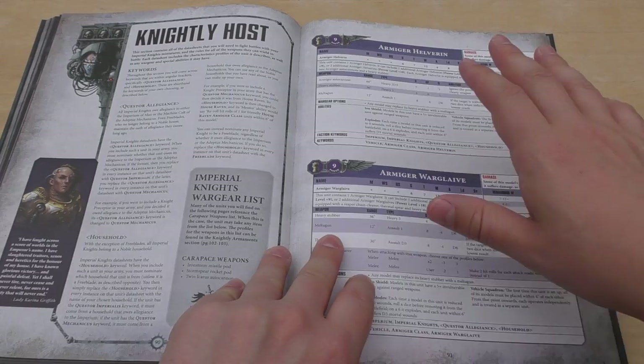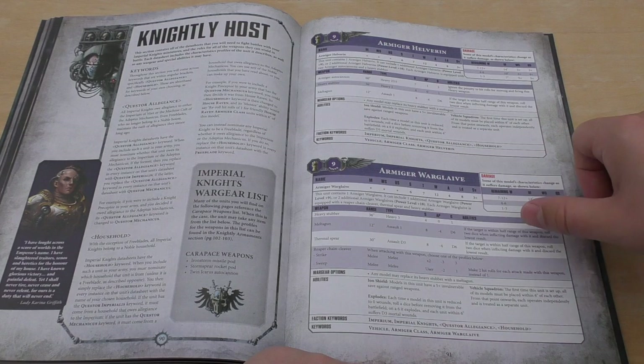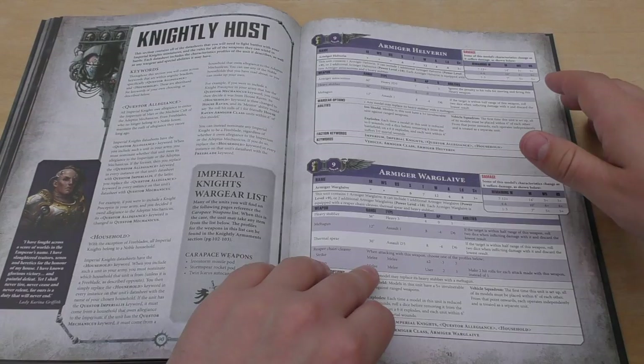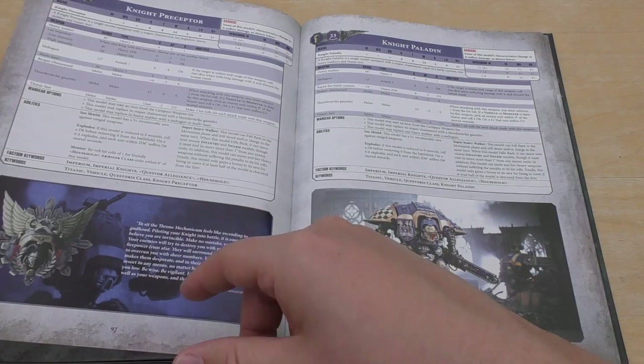A Knightly Host — they're all Lords of War. You've got Armager Helverins and Warglaives, both with a Power Points cost of 9. The Warglaives do have that 30-inch Strength 8 Melter kind of weapon, and their Reaper Chain Cleaver now has a Sweep Strike — Strength 12, with two hit rolls per attack. If they've got four attacks, that's eight hits, which helps with not being bogged down by infantry.